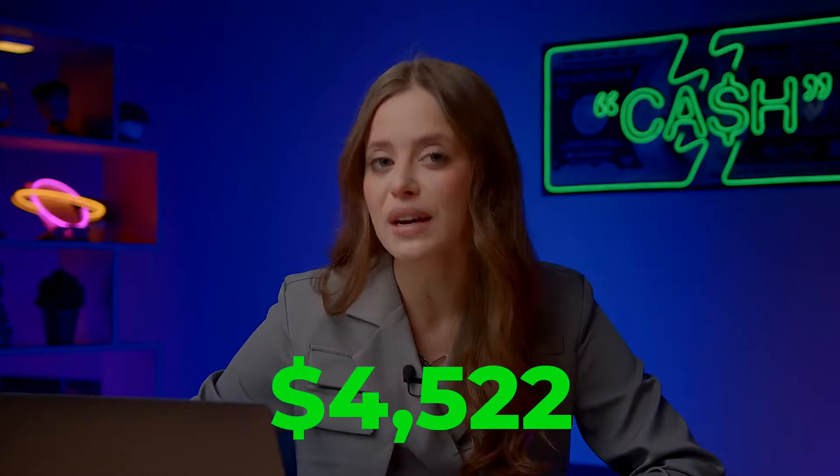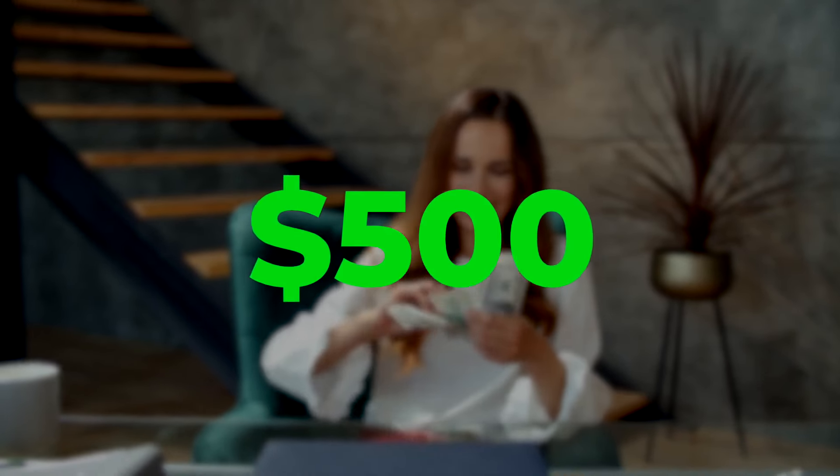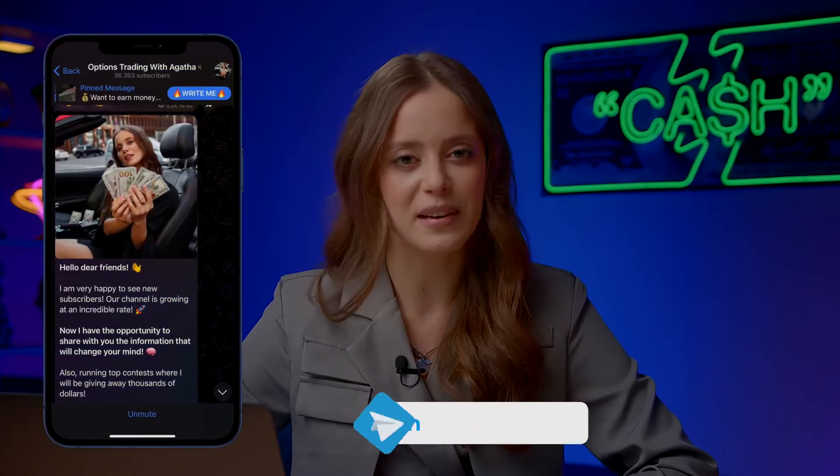In 10 minutes, using only my knowledge, I earned 4,522 dollars from 50 bucks. I'm so happy! What's important is that you can also trade with me and earn 500 dollars a day — it's straightforward. Subscribe to my Telegram channel and copy my trades.